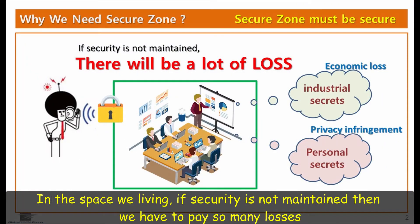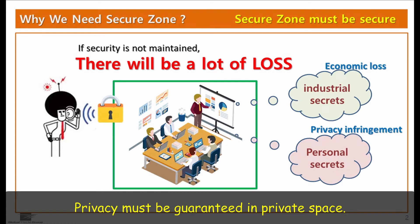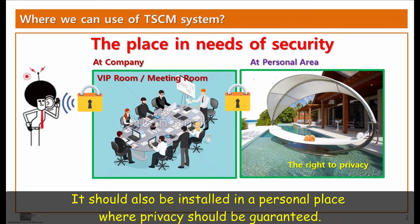In the space we live in, if security is not maintained, then we have to pay so many losses. Industrial secrets handled in the office are economically valuable, and privacy must be guaranteed in private space. This is where the TSCM system should be installed — in the company's VIP room or meeting room, and also in a personal place where privacy should be guaranteed.